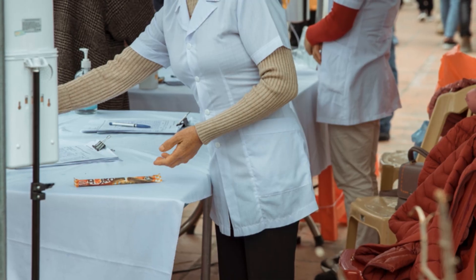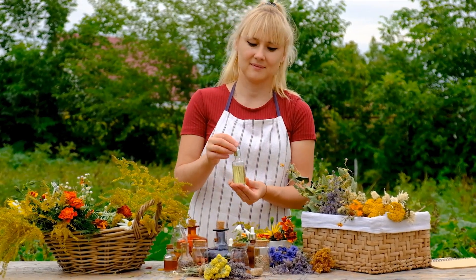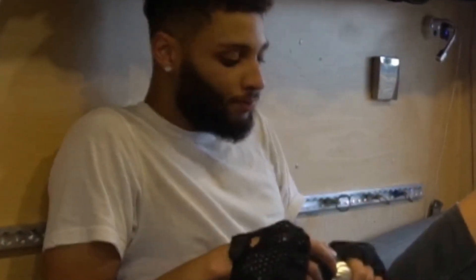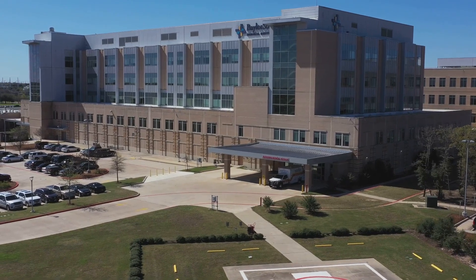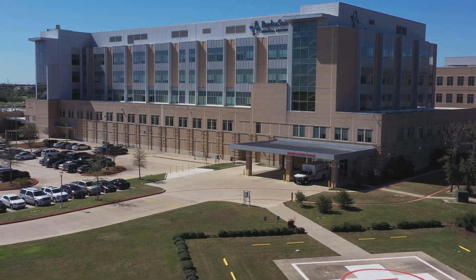Now let's get into management and treatment. Unfortunately, there's no specific antiviral treatment for HMPV. Most cases are managed with supportive care — think hydration, rest, and over-the-counter medications to alleviate symptoms. In more severe cases, hospitalization might be necessary for oxygen therapy or other supportive measures. Prevention is key, and general good hygiene practices like frequent handwashing, wearing masks, and avoiding close contact with sick individuals can go a long way in reducing the spread of HMPV.